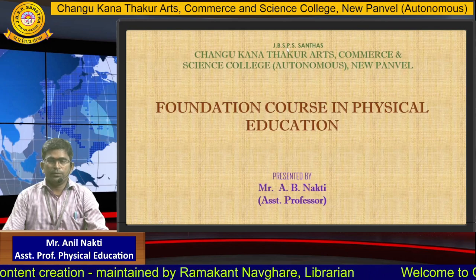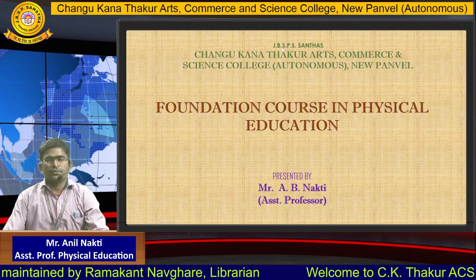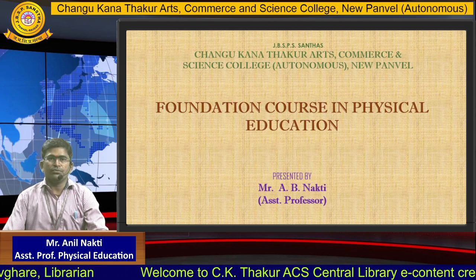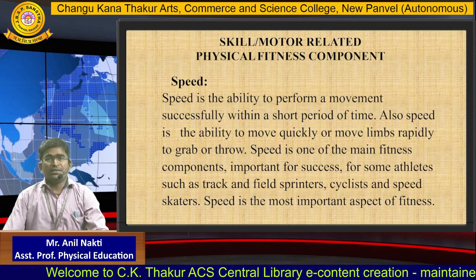Hi everyone, myself Mr. Anil Nakti, Assistant Professor, Physical Education Department, Samkwana Thakur Arts, Commerce and Science College Autonomous Newportville. Today we will see the fitness components.